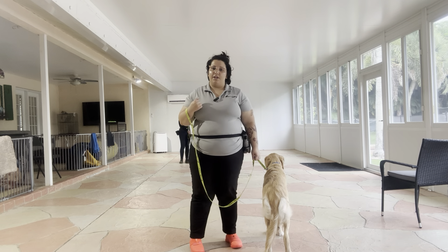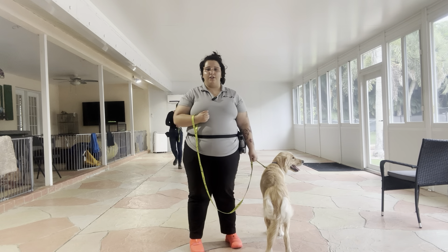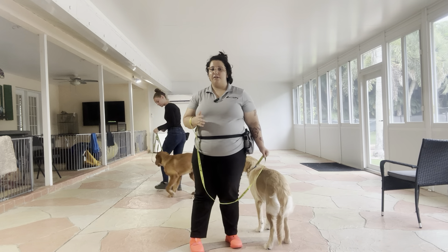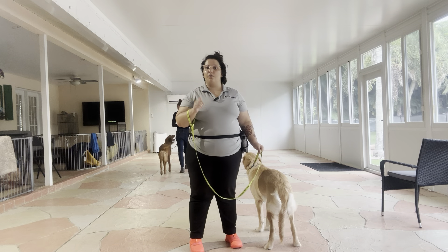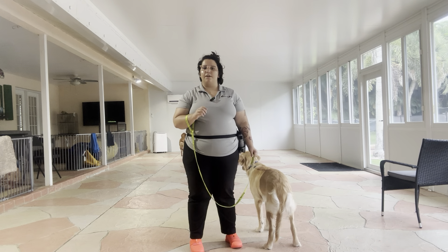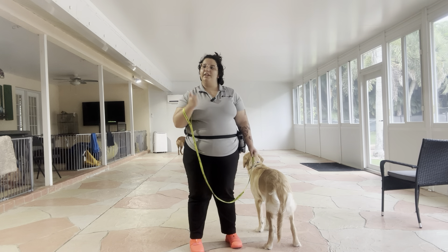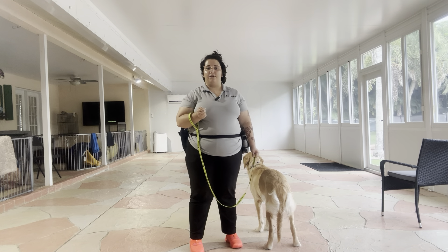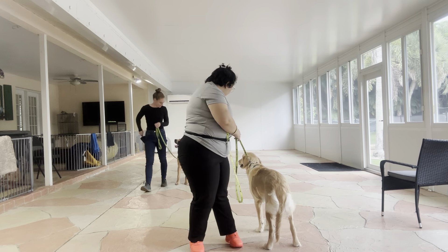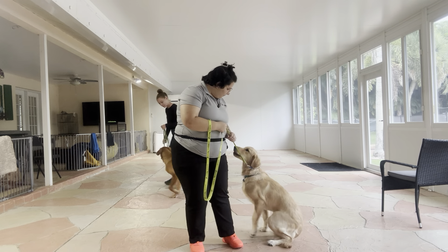Today we're going to be working around one of the biggest distractions for a dog, which is another dog. We're going to be walking up and down the patio and the goal is that the dogs are not going to interact with each other whatsoever, but they're still going to follow the regular rules of loose leash walking: no pulling, no dragging, no sniffing the ground. And we always start the same way with the dog's name and then the command. So, Buddy, let's go.